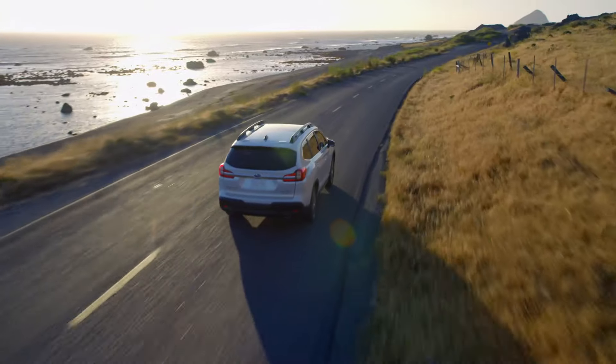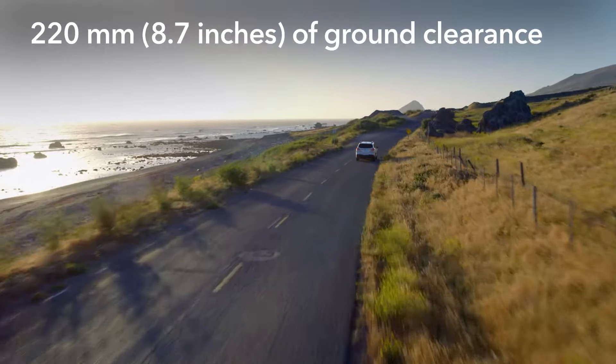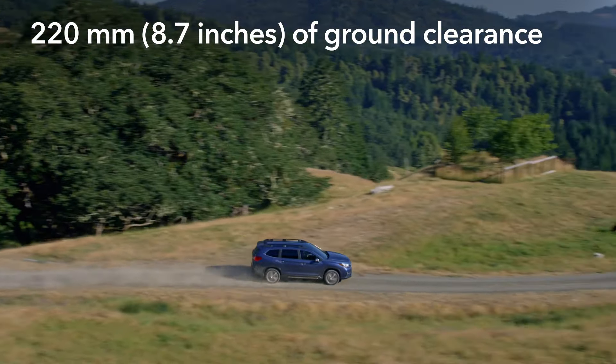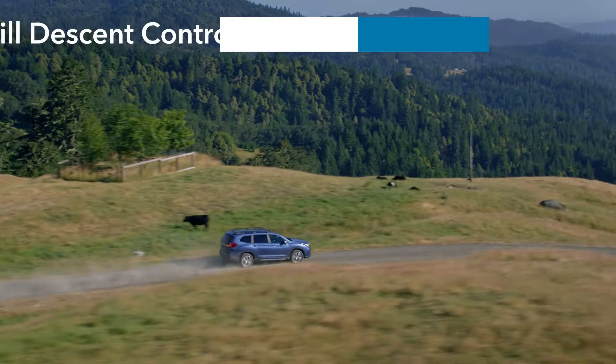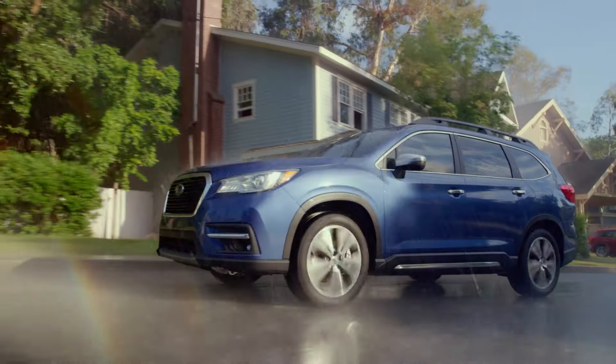The Ascent features a direct-injection 2.4-liter turbocharged Subaru Boxer engine. Powerful and efficient, it's a big part of what makes the Ascent so capable. And it can go almost anywhere, because every Ascent has 220 millimeters or 8.7 inches of ground clearance and X-Mode with hill descent control, in addition to Subaru's symmetrical full-time all-wheel drive.